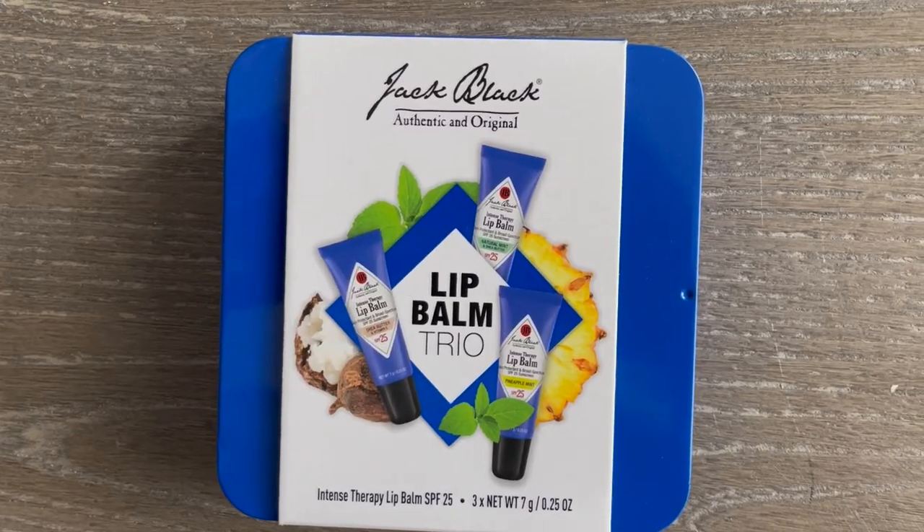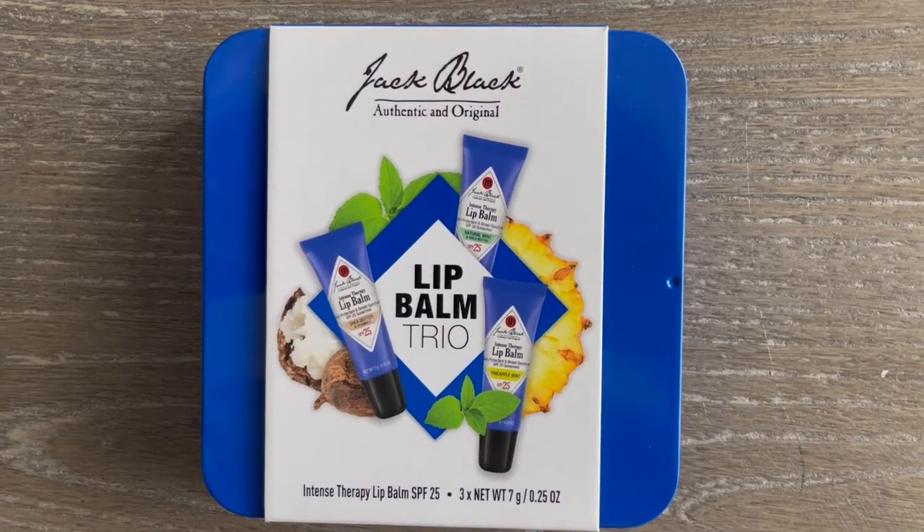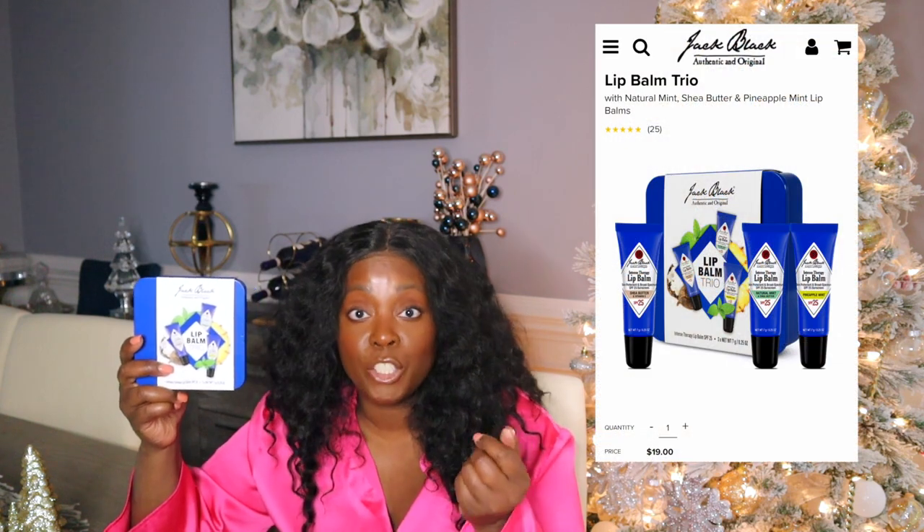This is hardcore but also luxurious. This is the Jack Black lip balm trio set. It's a good bang for your buck and it's luxurious. In this package you get shea butter, mint, and pineapple. Now Jack Black is a men's skincare beauty line, but listen, I use this too. Every year my husband gets something from Jack Black because one, it's luxurious, and two, it works. It's built for men, but it leaves your lips very soft — man or woman, your lips are going to be soft.